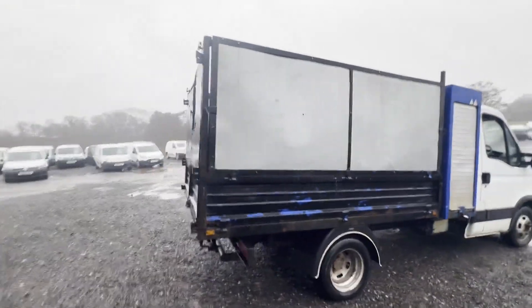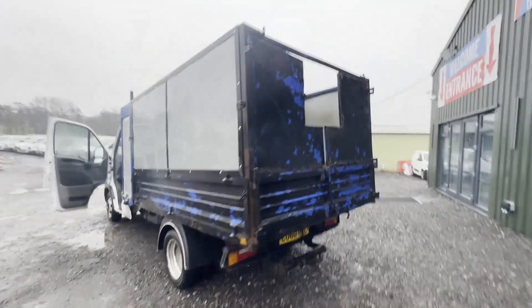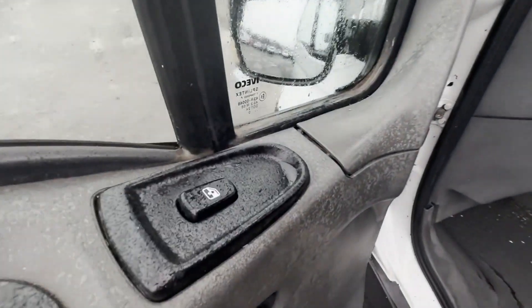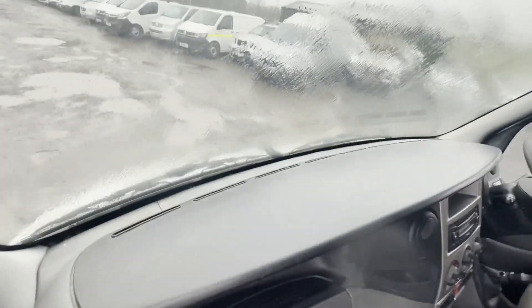Condition summary: bodywork is below average, interior is in decent average condition, rear load area is in decent average condition. Features include electric windows. EU status: Euro 4. HPI clear.